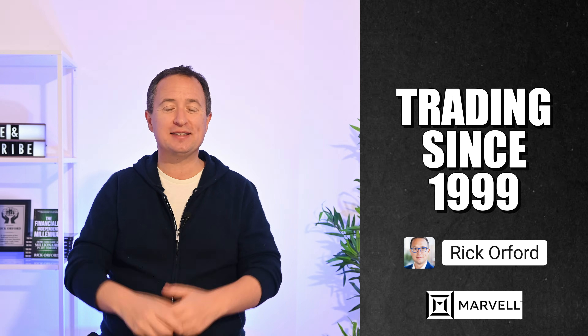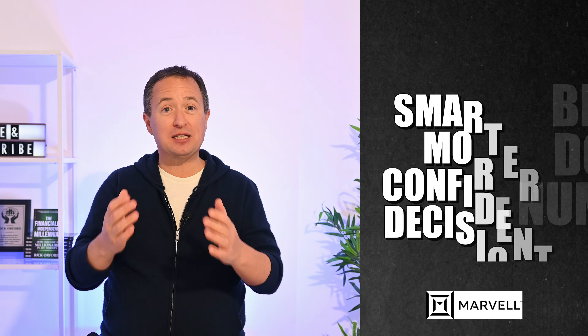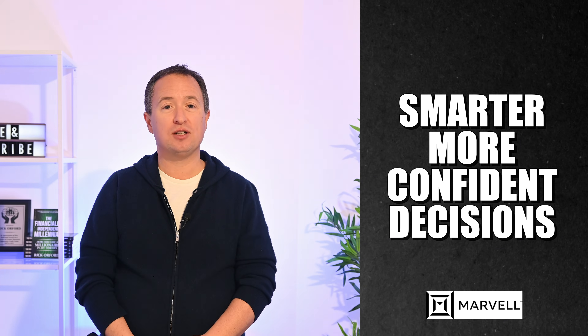If you're new to the channel, my name is Rick Orford. I've been trading since 1999, and no, I'm not a financial advisor — and that's a good thing. I break down the numbers so retail investors like us can make smarter, more confident decisions with our money.